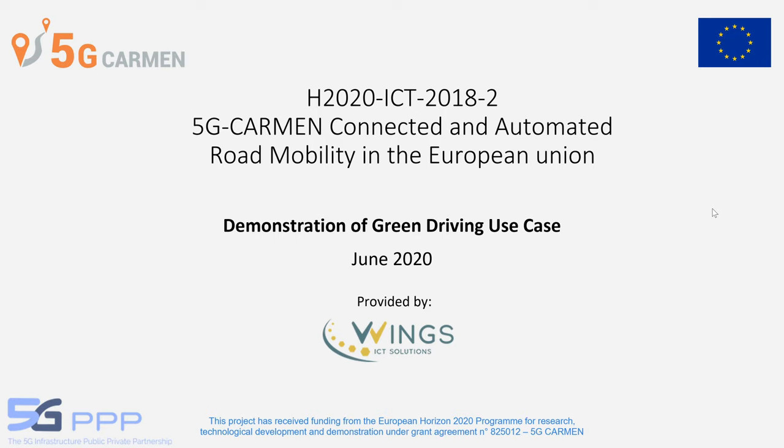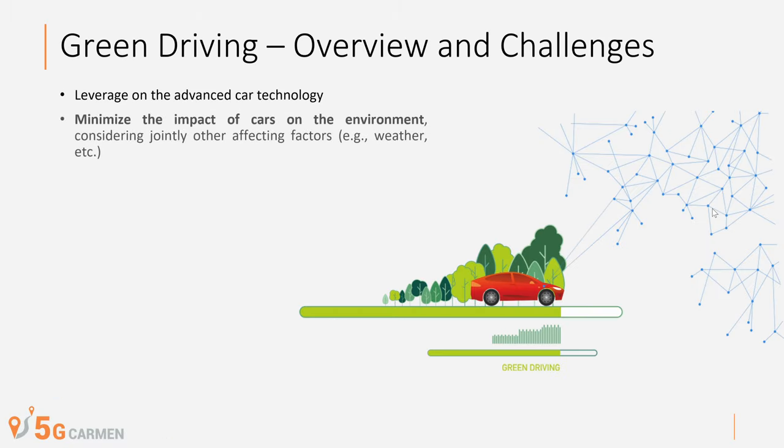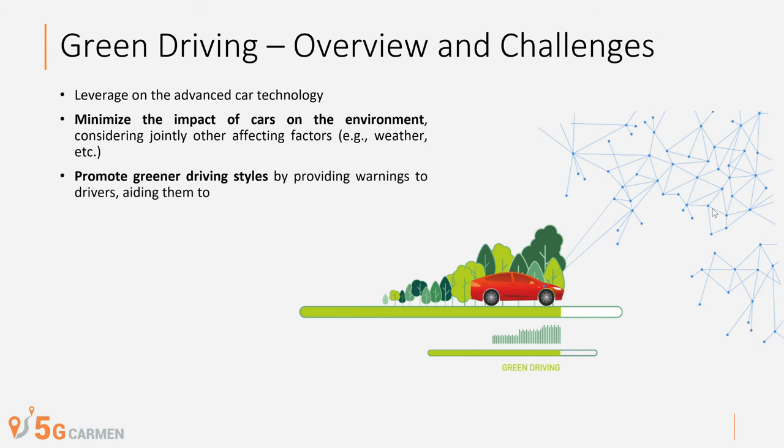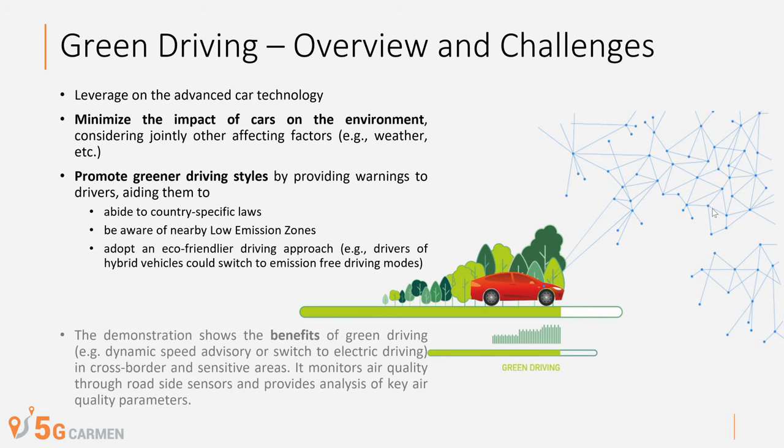This video is a 5G Carmen Green Driving Use Case demonstration. Work is developed by Wings ICT Solutions in collaboration with 5G Carmen partners. The main goal is to minimize the impact of cars on the environment while exploiting the potentials of the car at their maximum and to leverage on the advanced car technology. The demonstration shows the benefits of green driving in cross-border and sensitive areas.